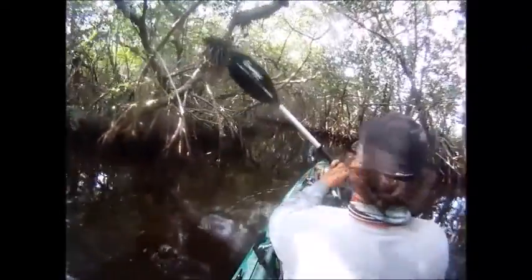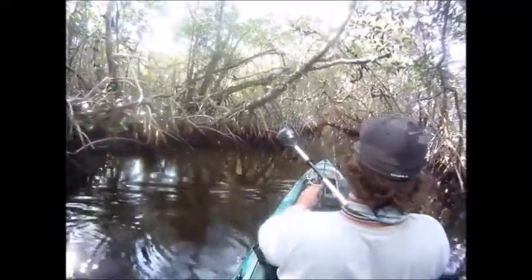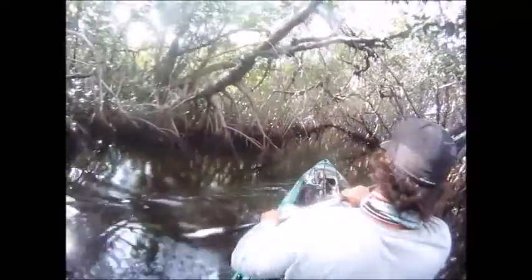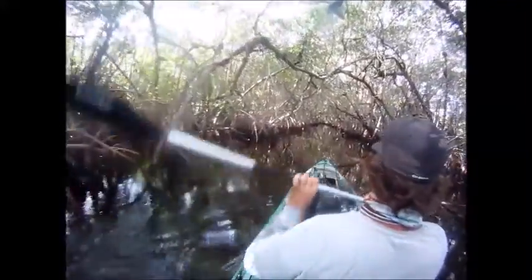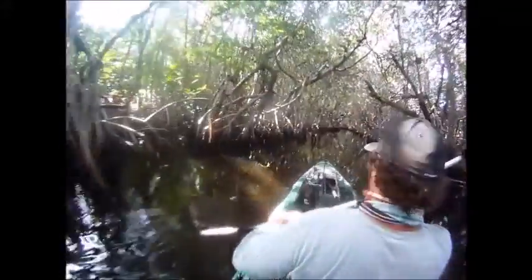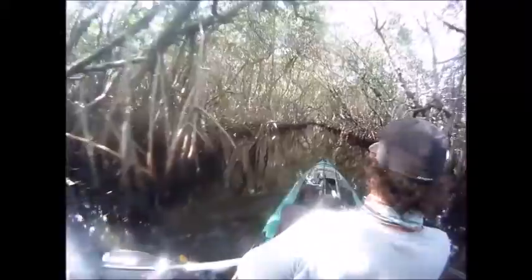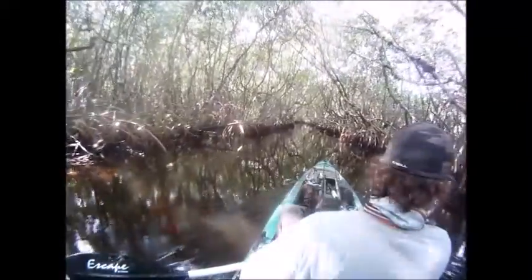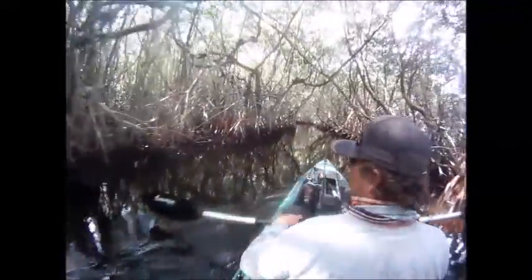We've been paddling for probably four and a half hours now and it's starting to get later in the day, so we know we have at least a four-hour paddle back. It was about time for us to head back, but this is one of the most beautiful mangrove canals I've ever been in. The nice thing about it is you don't have to worry about the tide too much because the canal is definitely deep enough to paddle.